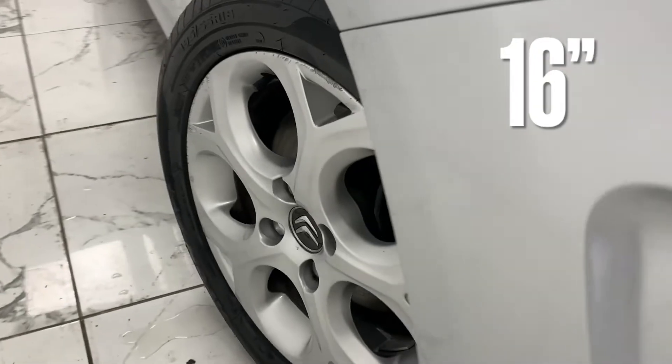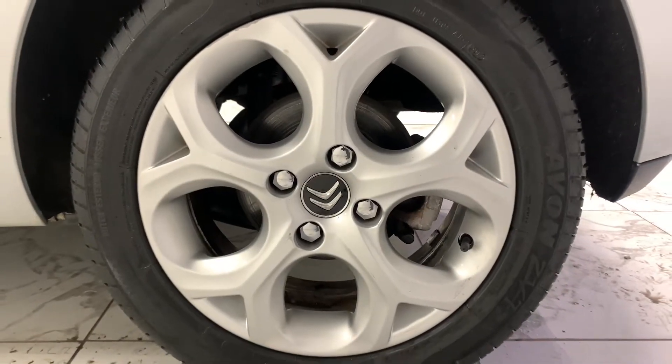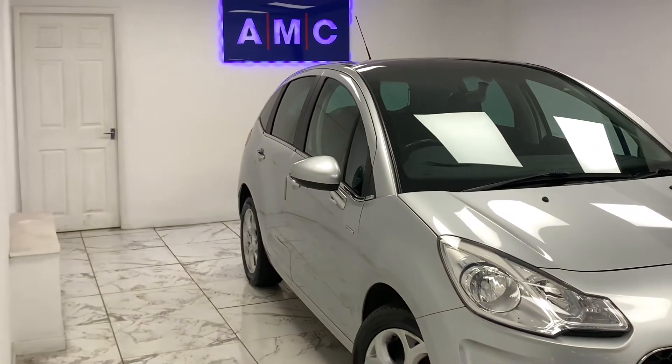To kick things off, we'll start on the side of the car with its immaculate 16 inch Volonga alloys, finished in a complementing silver. Staying on the side, if you look just above the wheels, you can see the tinted glass that features around the whole car.